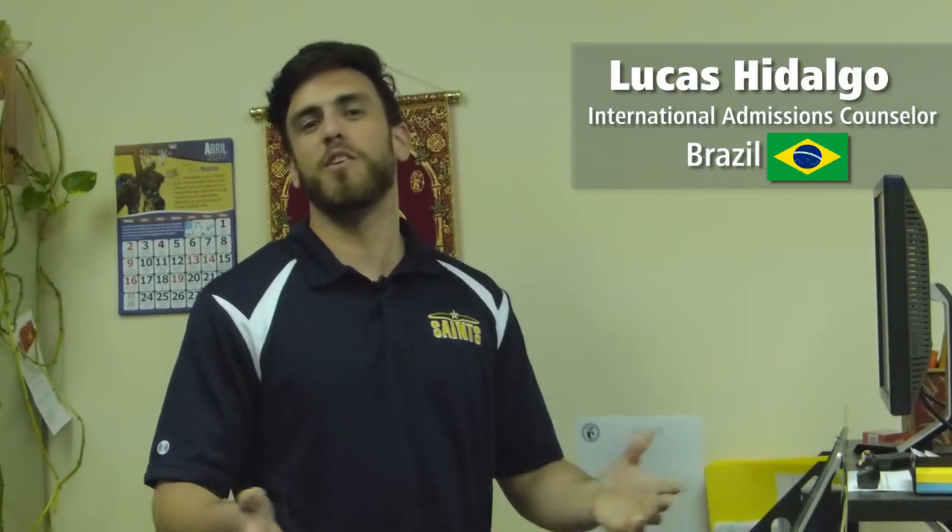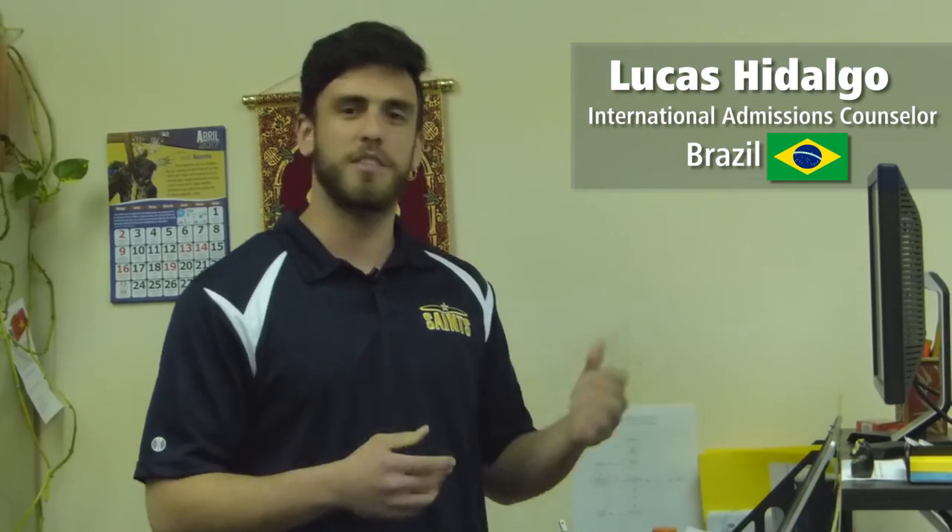My name is Lucas Hidalgo and you probably already know me from our Skype meetings, phone calls, and emails. Here is the international office where all the international students come to hang out, talk a little bit, spend some time, and ask some questions. You're more than welcome to stop by at any time and I hope to see you soon.